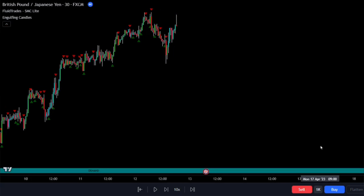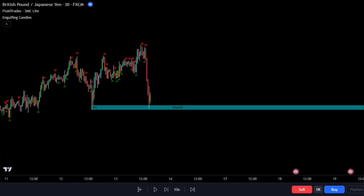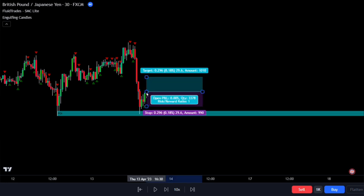To get a valid buy signal, we wait for the candlestick to touch the blue color demand zone. Once the candlestick wick touches the demand zone, we look for the next signal from the engulfing candlestick indicator. If the next signal is red, we avoid entering any trades and move on. But if it's green, we enter the trade. We look for the bullish engulfing candlestick, which is indicated by the green signal below the candlestick. To open the trade, we wait for the next candlestick to close, making sure the green signal remains on the chart, then place a buy order at the close of that candlestick.